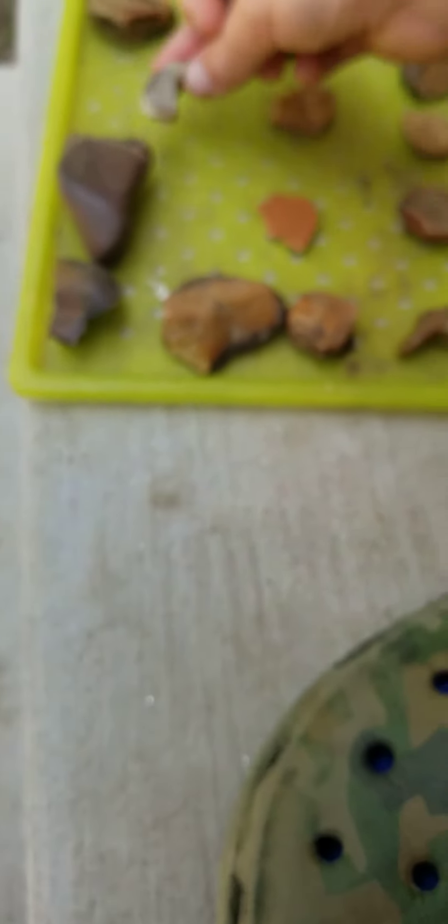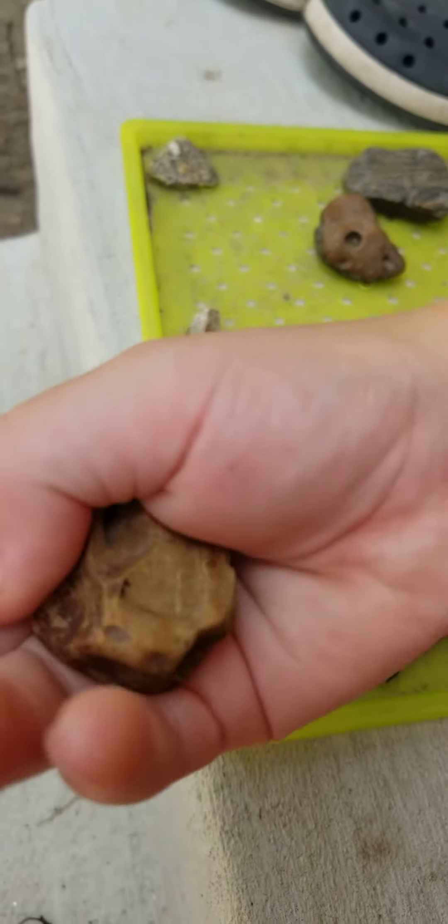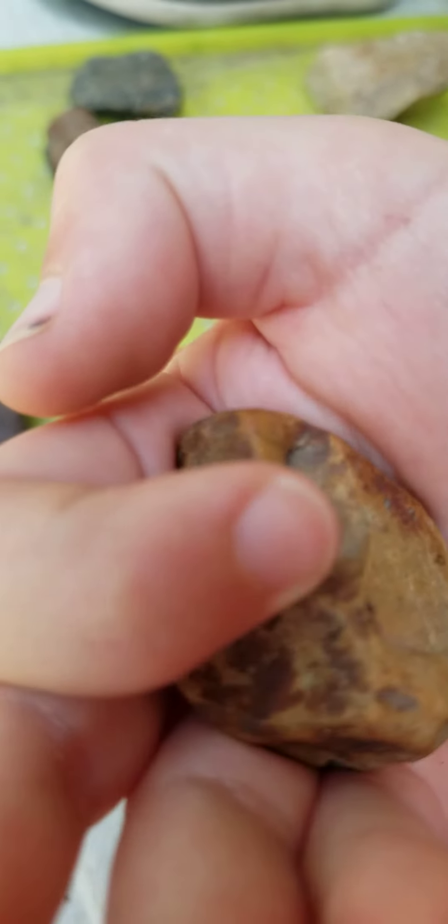Nikki, stop please. Put all of that down. So this one has one crater right there and a crater right here.